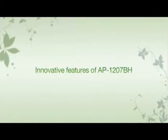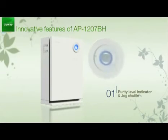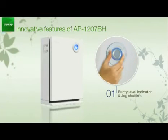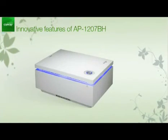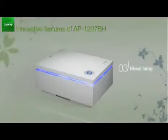The AP1207BH also has special and splendid functions besides its two specialized filters. It has a purity level indicator and a jog shuttle. The purity level indicator is always checking the indoor air purity with its special particle and gas sensor. The customer can see the indoor air purity level by the indicator's color. The four-way air direction system delivers the purified air evenly into the whole room, and the mood lamp on all sides of the unit illuminates elegantly when the system is on.